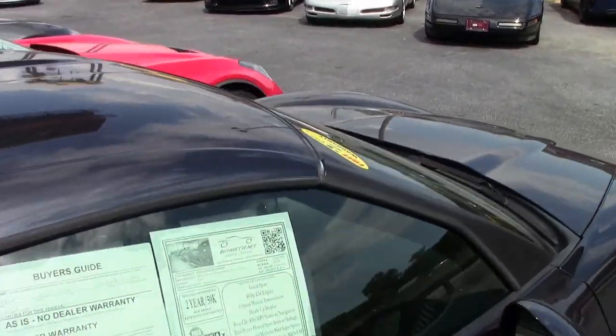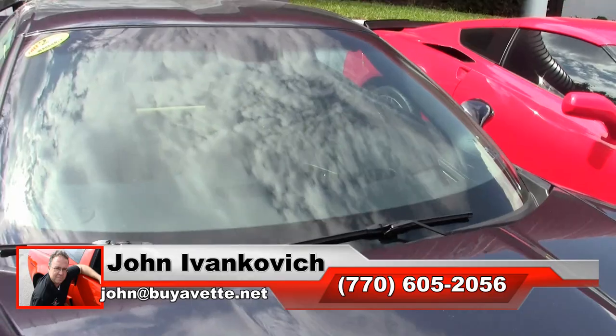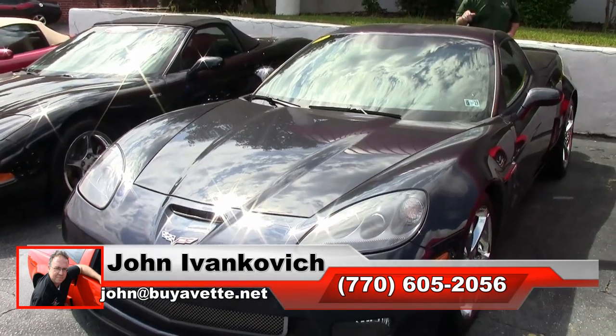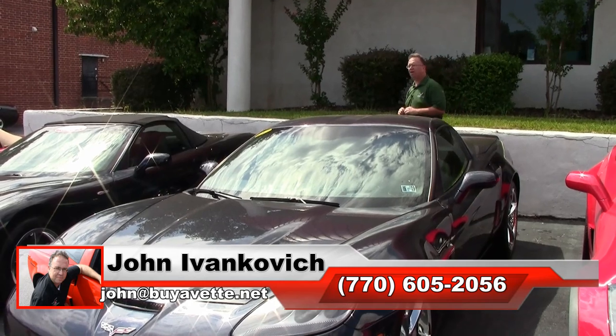And the only year you'll see this color in a C6 — give me a call at 770-605-2056, or email John at buyavet.net if you'd like to see more about this car or any of the hundreds of Corvettes we carry in stock. We'll see you all out on the road.